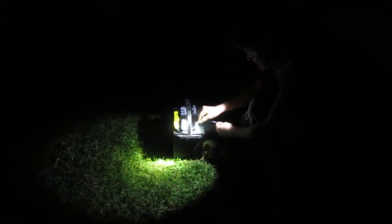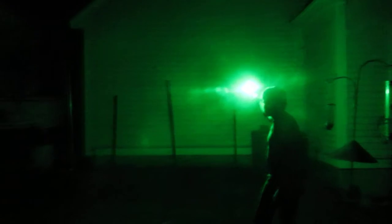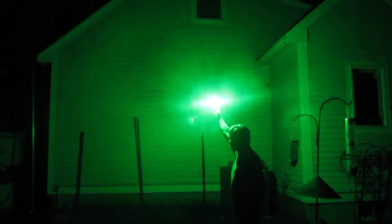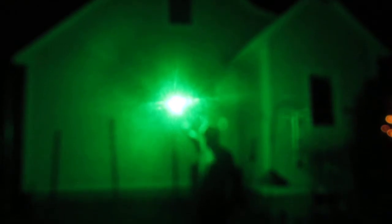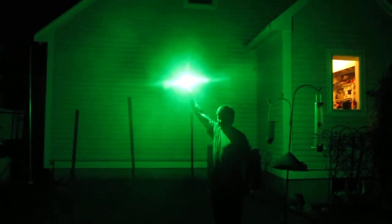I'm going to hook up the light. This is the light. It comes with 20 feet of Teflon military-grade wire. It lights up a huge area — you can see the whole side of the house is lit up. It's probably a lot brighter in person. I can see the trees 80 feet away out in the woods lit up.